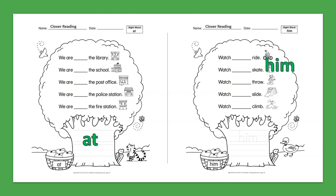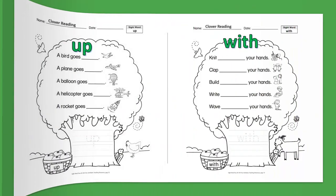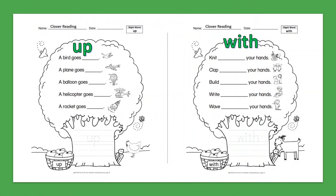Sight Word: Him. Watch him ride. Watch him skate. Watch him throw. Watch him slide. Watch him climb.